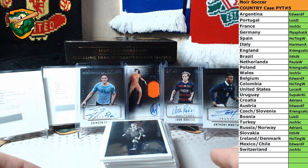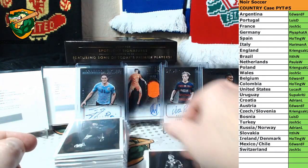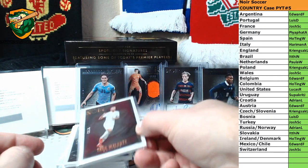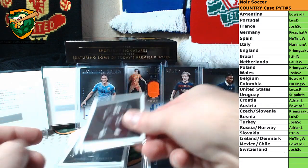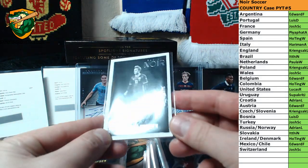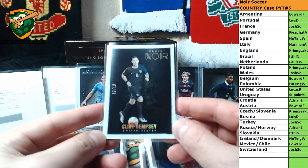Alright, we've got a recap here for Noir Soccer PYT number 5. We'll start it off with a base. We've got Christian Erikson to 75, Isco to 75, Theo Walcott to 75, Thomas Mueller to 75, Christian Benteke to 75. You've got Clint Dempsey number 10 — nice short print, 10 of 10 for USA.